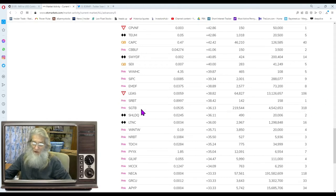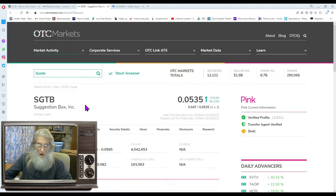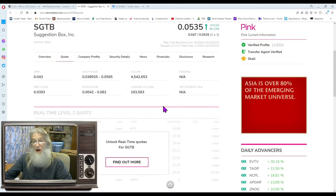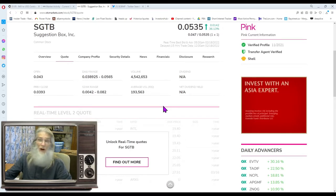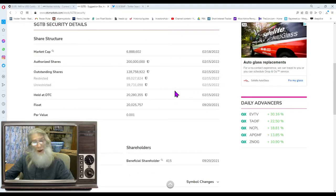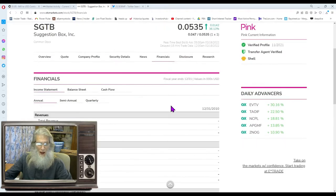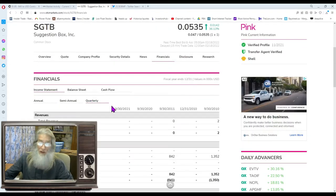SGTB definitely qualifies — 318 trades, did 4.5 million shares today with 36% gains. Let's take a look. We're looking at Suggestion Box Inc. The relative volume today was about 193,000 normally versus 4.5 million — that's about 35 times her normal volume, a lot of extra volume. Share structure is not bad, just under 40 million shares. They don't seem to be making any money. We're just breezing through this — we want to know the catalyst.